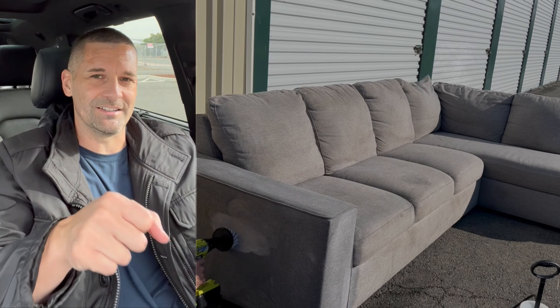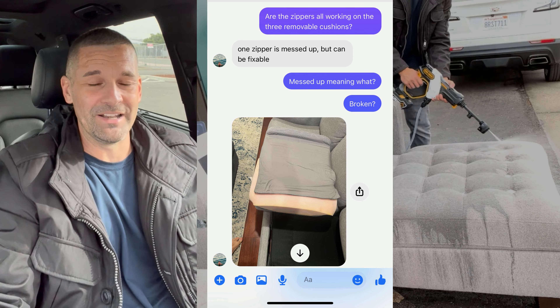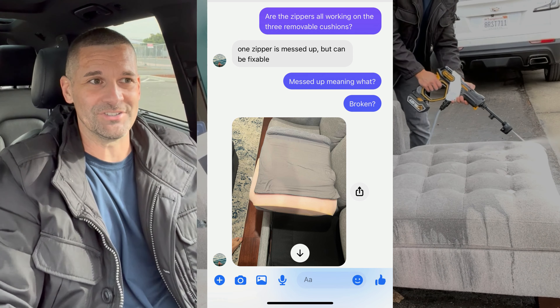I asked the guy if the zippers were all intact, and he admitted one was broken. I said you obviously could have told me that when I asked about damages. Then I asked if there was anything else to disclose — it's a sleeper sofa and he said one side can get jammed sometimes. I asked for a picture and it looked like the spring was all broken. He didn't put anything in the listing description, just 'good condition sofa, needs to be gone by Friday.'